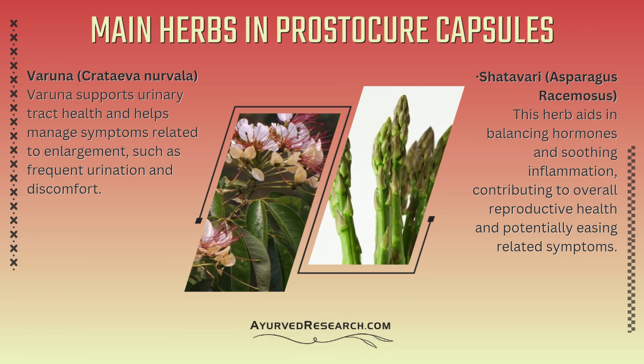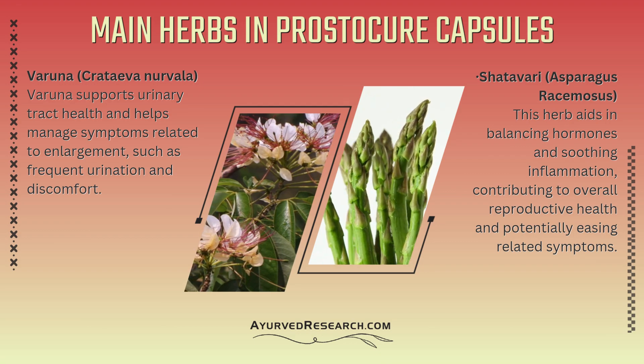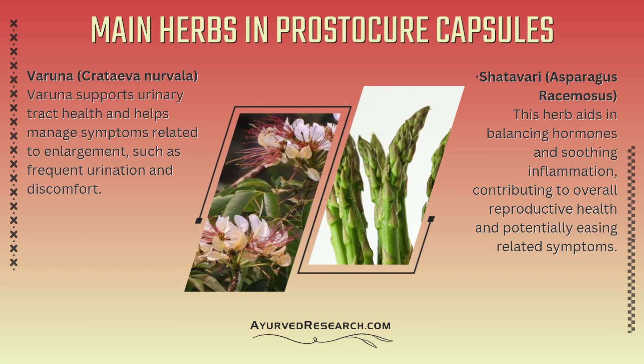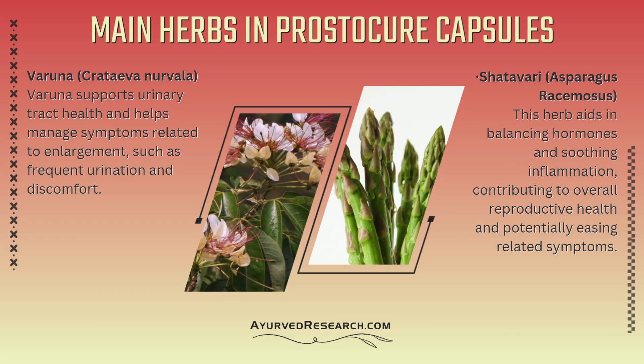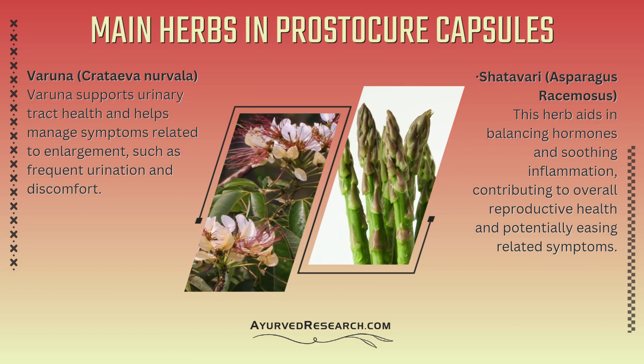Varuna (Crataeva nurvala): Varuna supports urinary tract health and helps manage symptoms related to enlargement, such as frequent urination and discomfort. Shatavari (Asparagus racemosus): This herb aids in balancing hormones and soothing inflammation, contributing to overall reproductive health and potentially easing related symptoms.